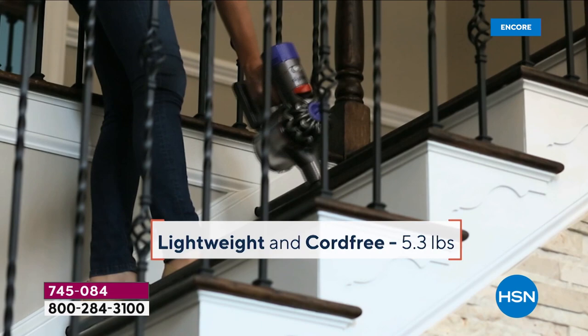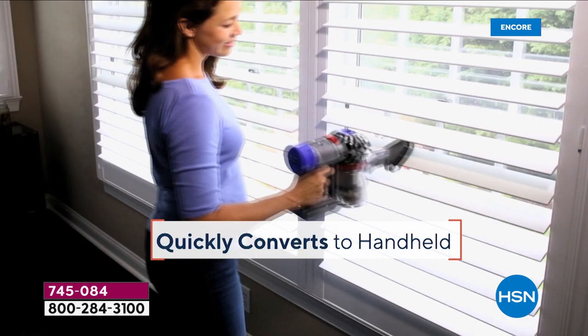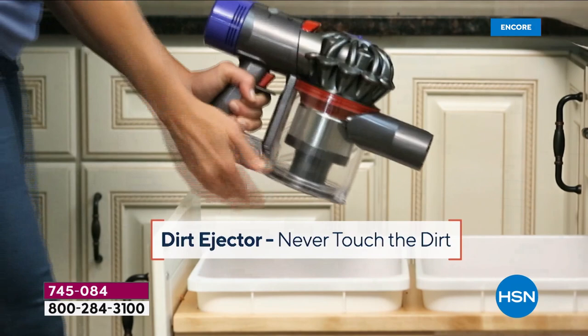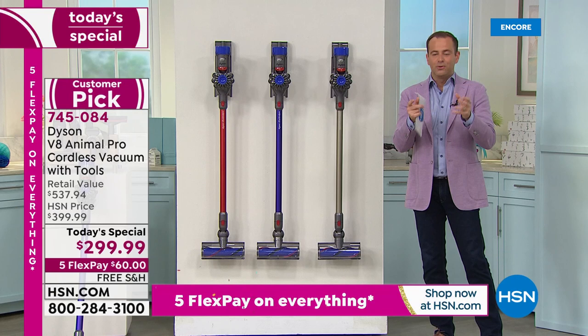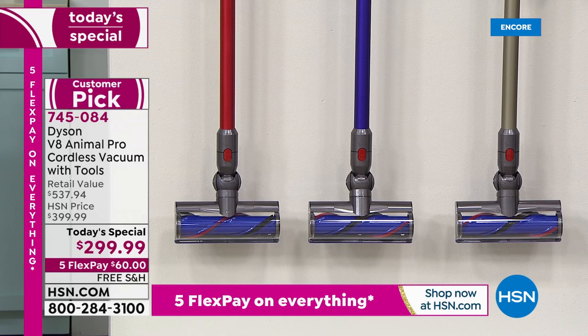We're going up the stairs, doing the fans, doing the air vents. We are not struggling, and we are not tethered — there is no cord to plug in and take from room to room. This is cordless, and it really is extraordinary. That's what James Dyson's been doing since 1978, with over 2,300 patents worldwide, recognized as some of the finest vacuums money can buy. Tonight on HSN we wanted to bring you the V8, one of the newest models at the lowest price ever, and add in a bunch of wonderful tools.